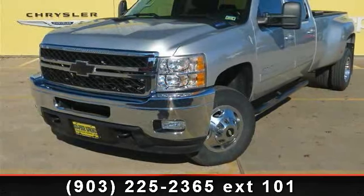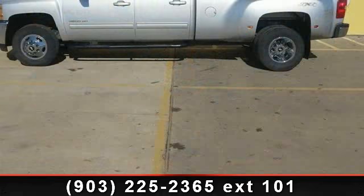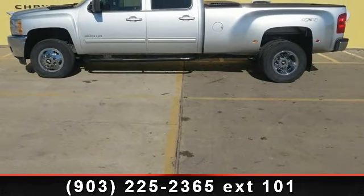Check out this 2011 Chevrolet Silverado 3500 HD LTZ. If you are looking for an automobile with great features, look no further.